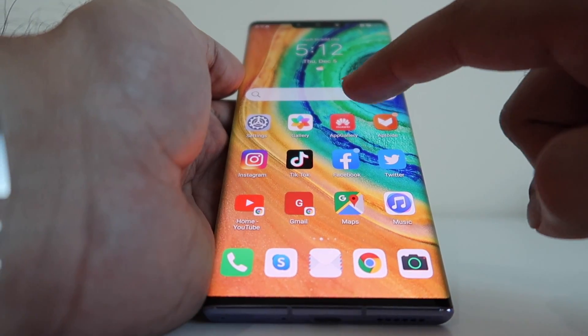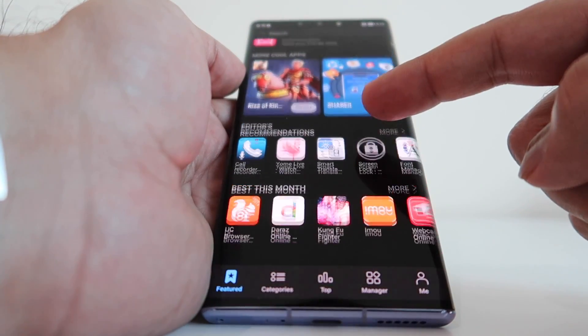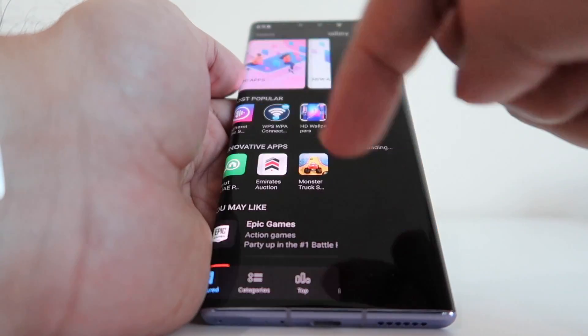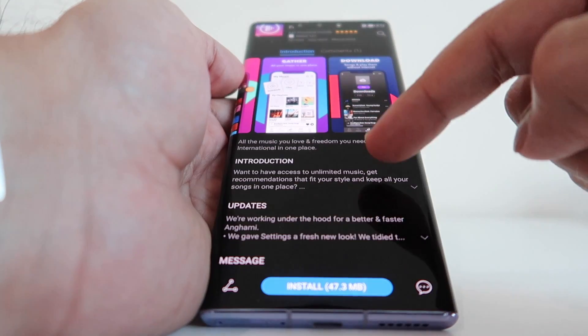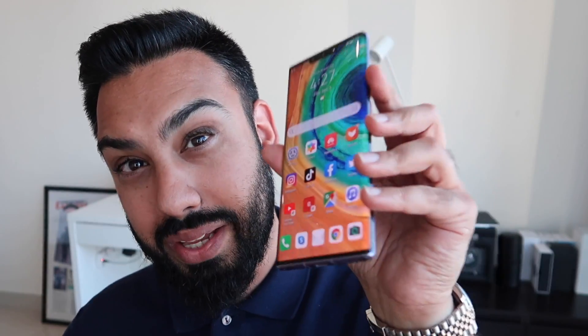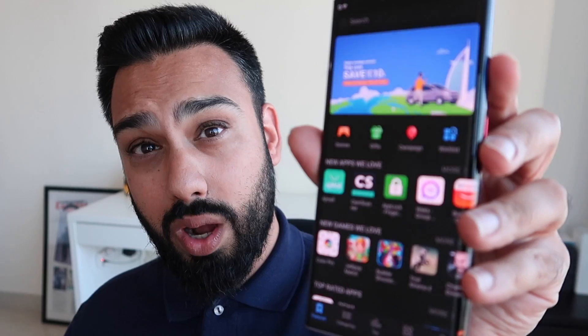Most of us, when we buy an Android smartphone, load it up and it comes with the Google Play Store to download our apps. But as time has gone by, more manufacturers are installing their own app stores onto their devices to give users a more native experience. Huawei is no different — they have their equivalent called the App Gallery, and it's been around for a while.